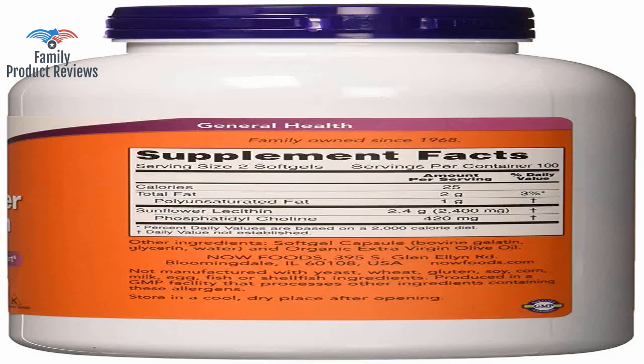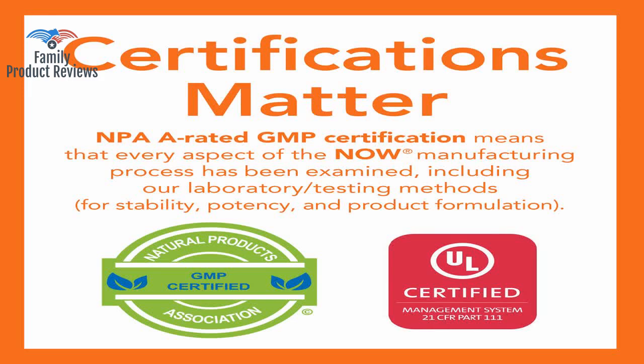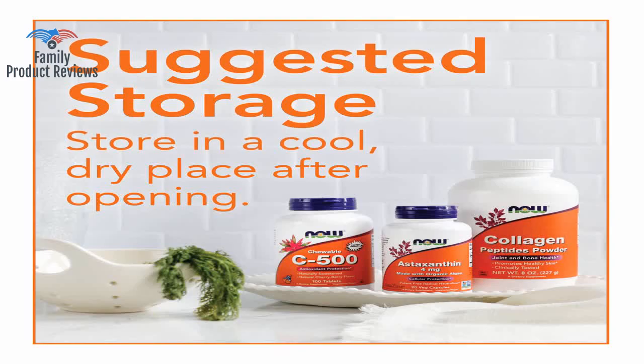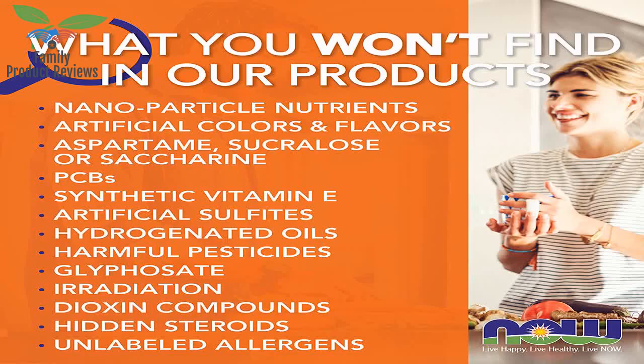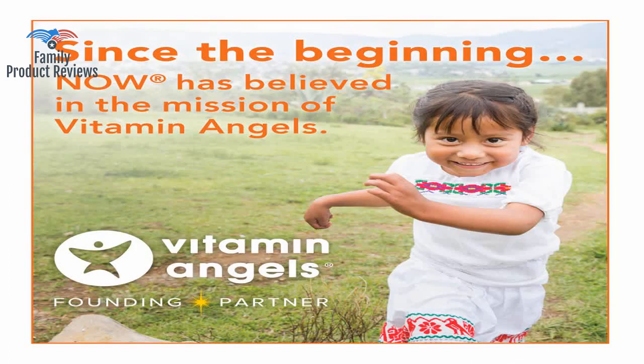One thing to keep in mind is that each capsule is huge — about one inch long. Anyone who is struggling with oversupply and clogged milk ducts, this product may be able to help you feel better the way it has done for me. They have helped me quite a bit, thankfully. They are quite large but are surprisingly easy to swallow.